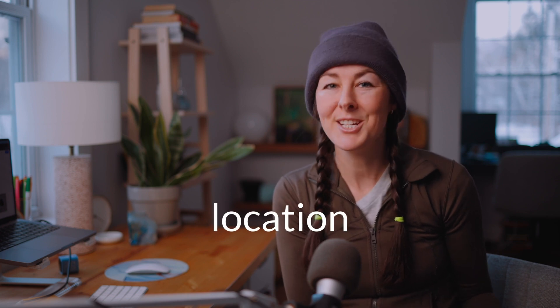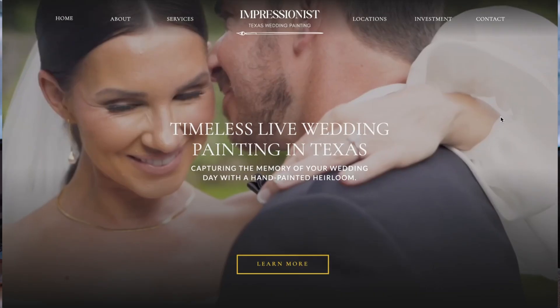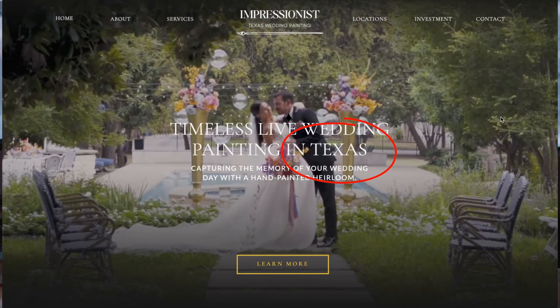So my first tip, which might seem obvious, is to include your location keyword in the content — but I'm going to get more specific than that. You don't just want to include your primary location once on the homepage. Typically, people will have it in the top section heading at the very beginning of the page, but that's not the only place you should have your location. I like to see your primary location listed in the heading one at the top of the page.